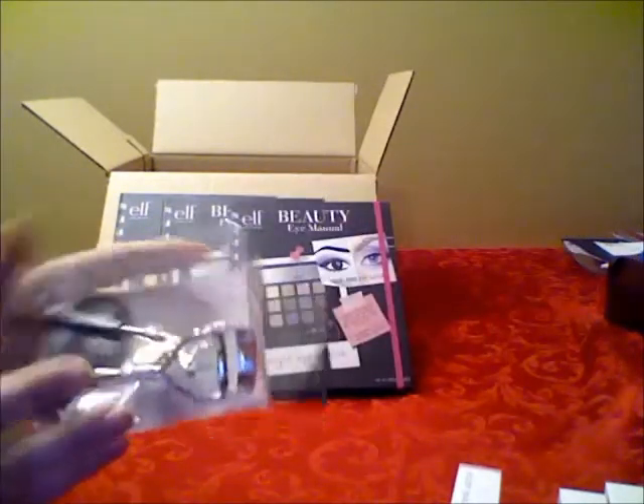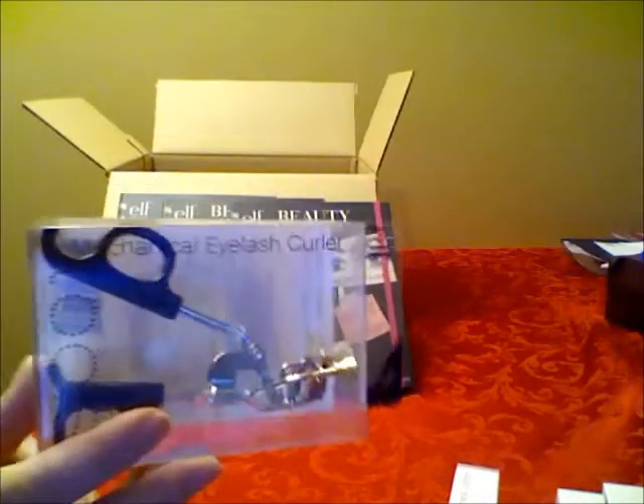Next is this Mechanical Eyelash Curler. I already have one of those — I just got another one because I really like it.